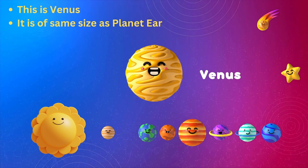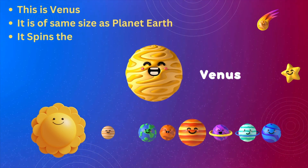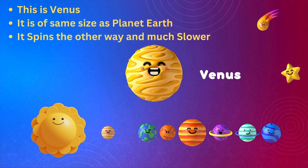This is Venus — it is the same size as planet Earth. It spins the other way and much slower.